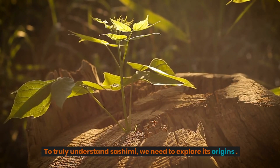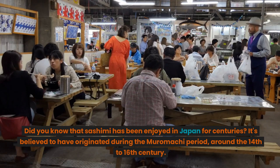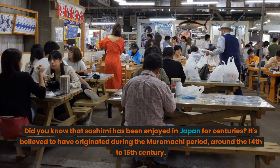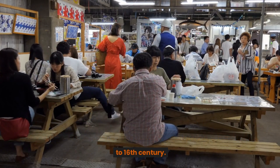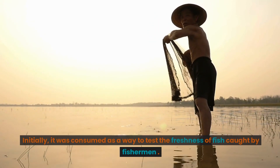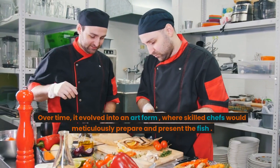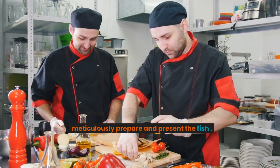To truly understand sashimi, we need to explore its origins. Did you know that sashimi has been enjoyed in Japan for centuries? It's believed to have originated during the Muromachi period, around the 14th to 16th century. Initially, it was consumed as a way to test the freshness of fish caught by fishermen. Over time, it evolved into an art form, where skilled chefs would meticulously prepare and present the fish.